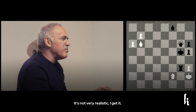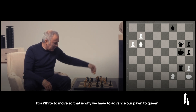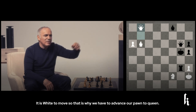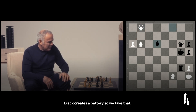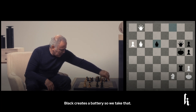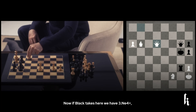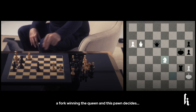Not very realistic, I get it. It's white to move, so we have to advance our pawn — just queen. Black creates the battery, so we take it. Now, if black takes, we have a knight e4 check. So it's e4, queen takes queen, and this pawn decides.